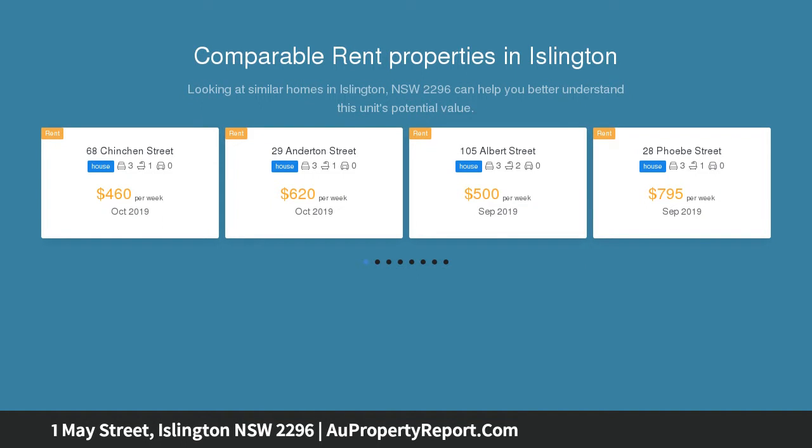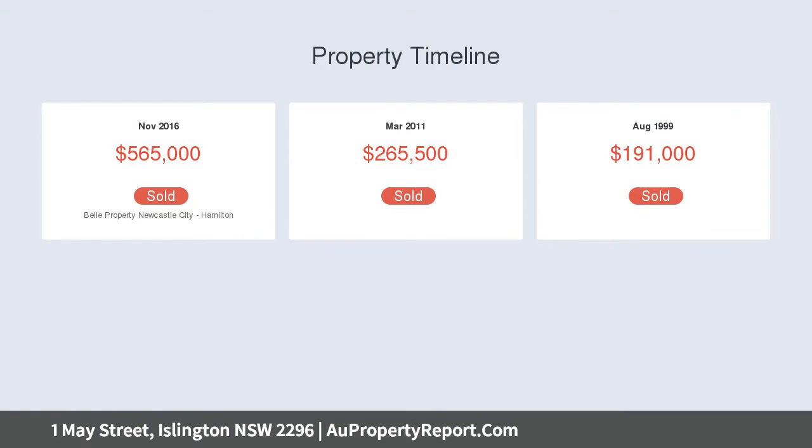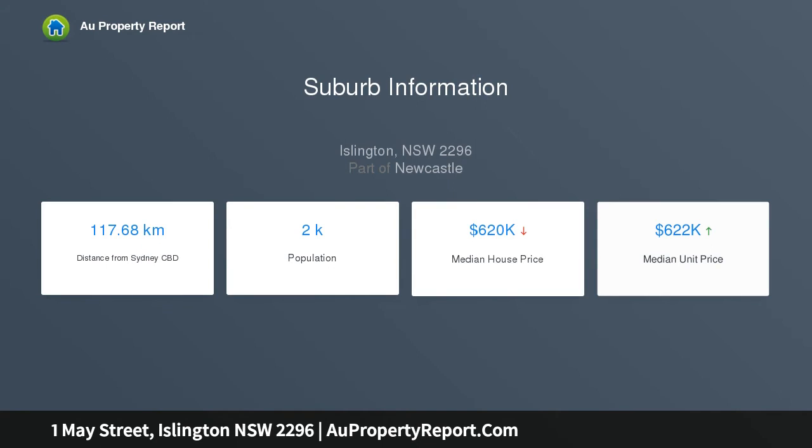North-facing windows and spotted gum timber floors lead to a separate lounge and dining room with an open-plan feel. High ceilings with decorative features and a custom fireplace create a majestic space. Stone bench tops and glass splashbacks make the modern kitchen the natural heart of this home. The beautifully renovated bathroom features a free-standing bath.